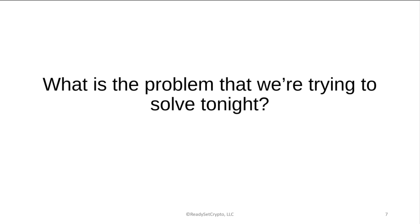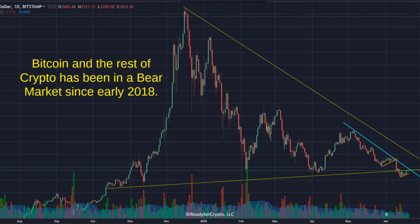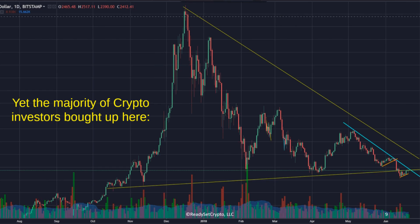What is the problem we're trying to solve here tonight? Bitcoin and crypto has been in a bear market since early 2018. Since that point, it's been a big bear market. Yet the majority of crypto investors bought up at the top — they went in for the FOMO move. FOMO means fear of missing out. Like chasing a train down the railroad tracks — and this is where a lot of people got in.